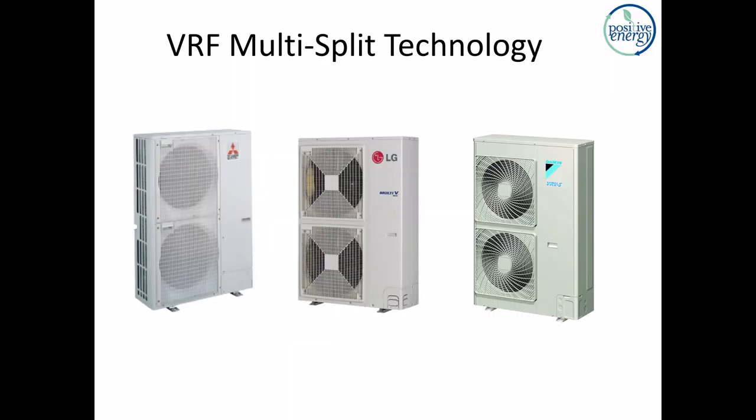We're talking about VRF technology, multi-split technology, as well as one-to-ones. I'm keeping this purposely at a relatively high level so we can get through it relatively quickly. Any one of these areas, any one of these products, is a jumping-off point to get deeper, and I encourage you to jump in either on your own or by working with somebody who can help you with these designs for your buildings.